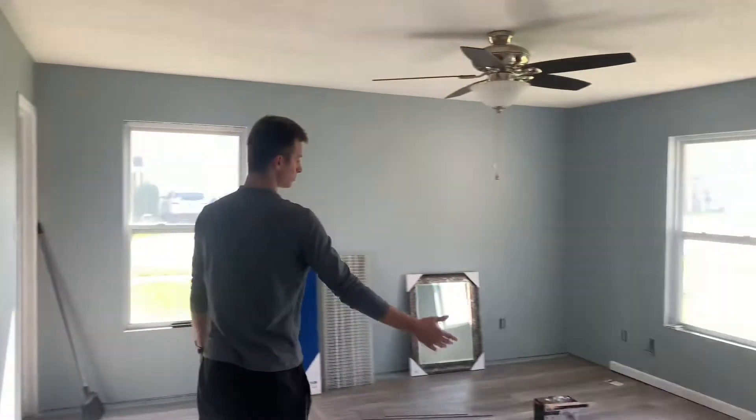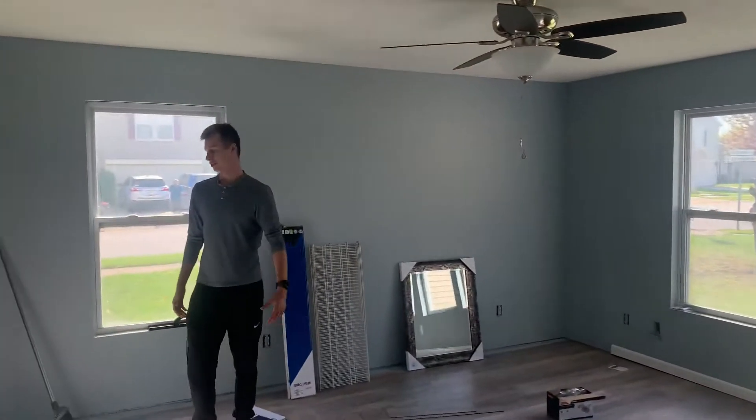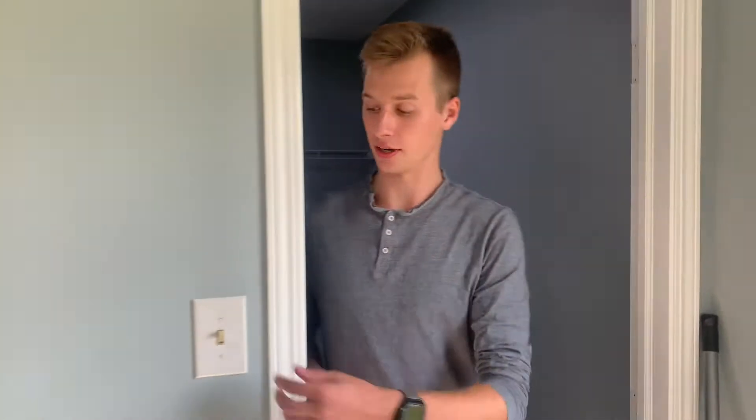We've put in new floors, new trim, new ceiling fans. Check out the master closet in here. It's got a thousand lumen in the closets, so it's very bright. You can't really tell if it's daytime right now.